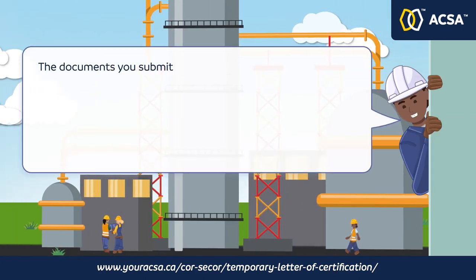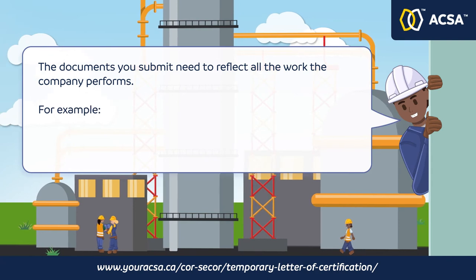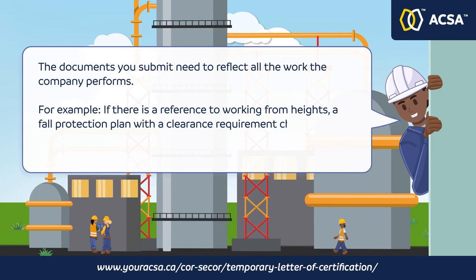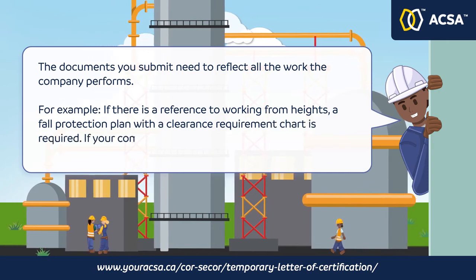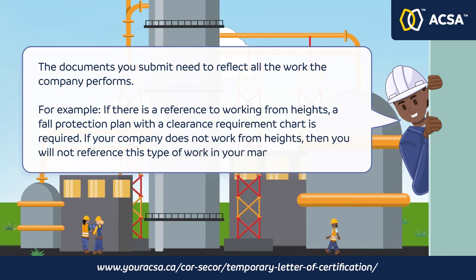The documents you submit need to reflect all the work the company performs. For example, if there is a reference to working from heights, a fall protection plan with a clearance requirement chart is required. If your company does not work from heights, then you will not reference this type of work in your manual.